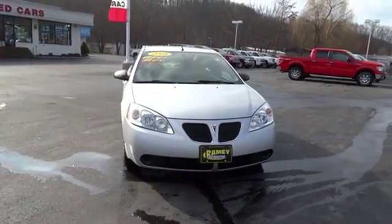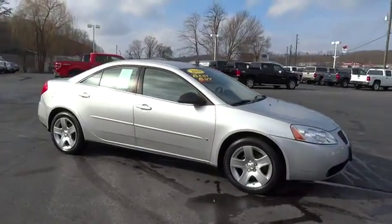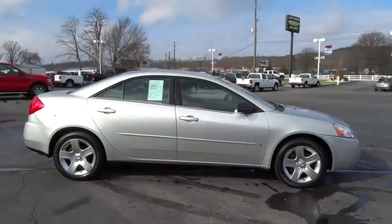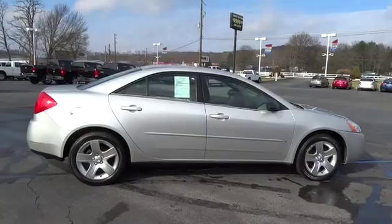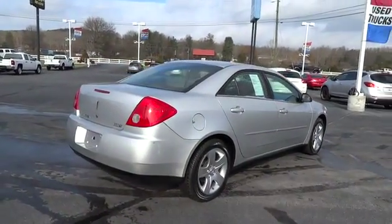The 2009 G6 — a great-looking sedan with the personality of a sports car. The Pontiac G6 incorporates fine-tuned independent suspension, 219-horsepower V6, and 4-speed automatic transmission with driver-shift control.